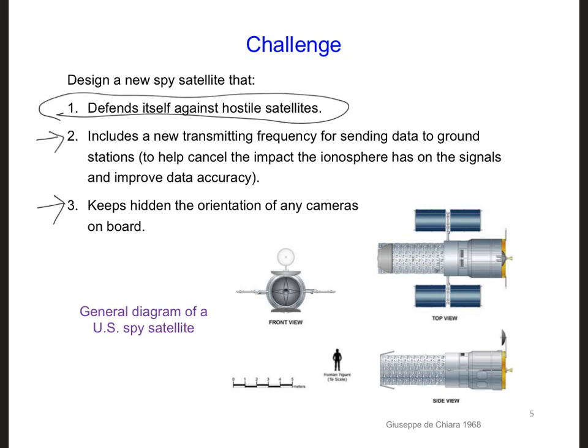And third, we want the satellite to have the ability to keep its onboard operations secret — for example, keeping the orientation of any cameras on board hidden. Take out your in-class project notebooks and spend about three minutes writing out what our three goals are for the new satellite, and how you would solve these three problems knowing what you know today. Later, we will compare the design ideas you've come up with today with the hopefully improved design ideas you will have come up with by the end of this part of the course.